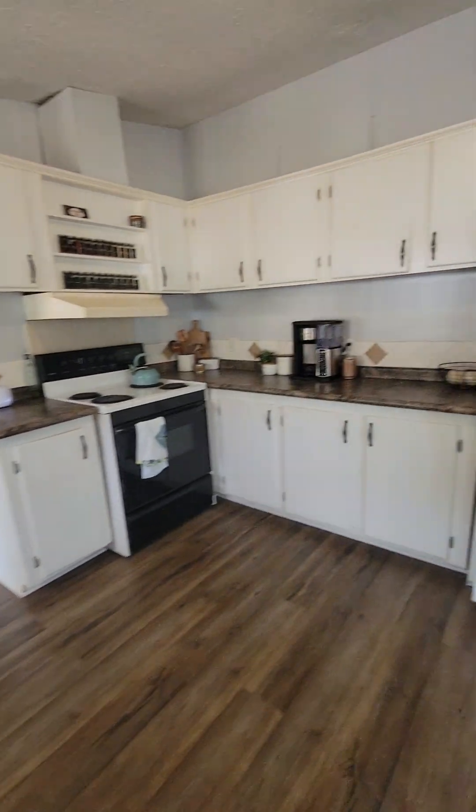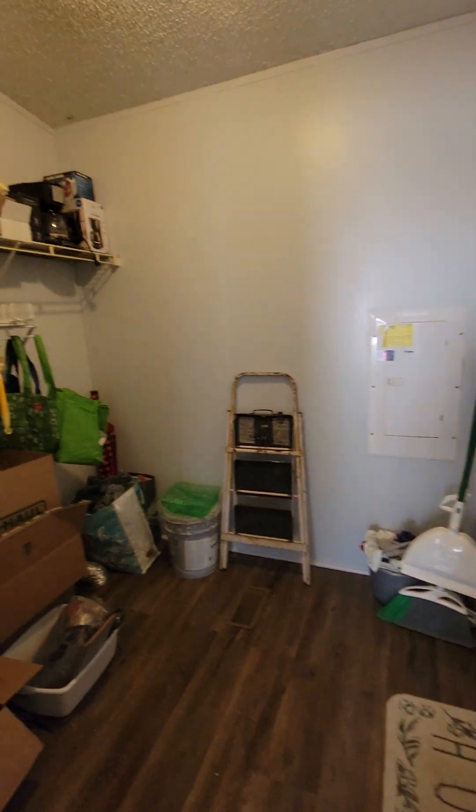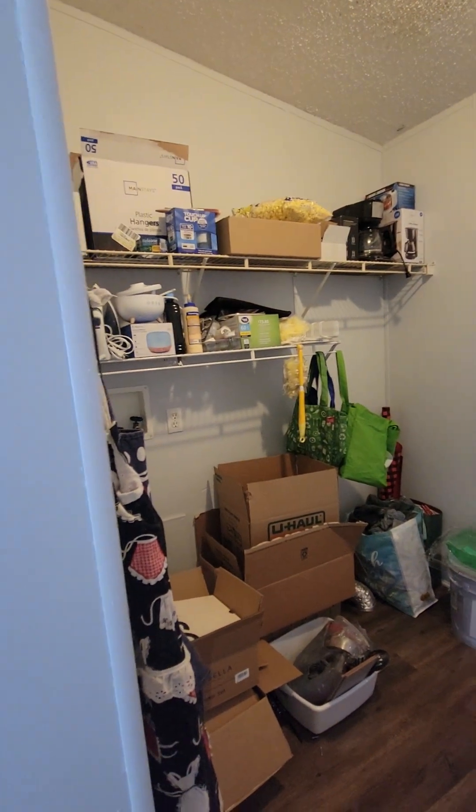Off of the kitchen is the laundry room. Your washer and dryer hookups will go underneath these shelves.